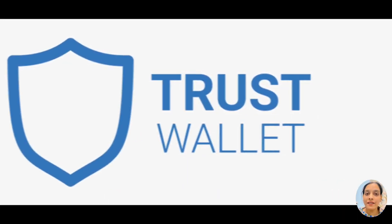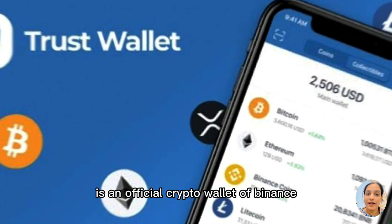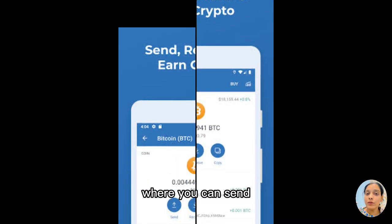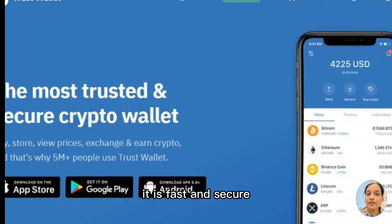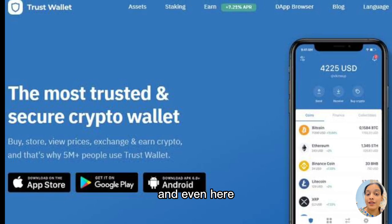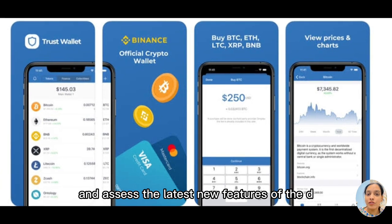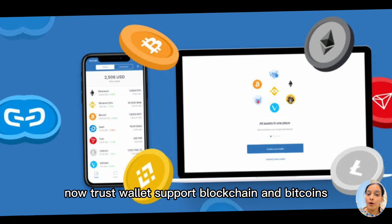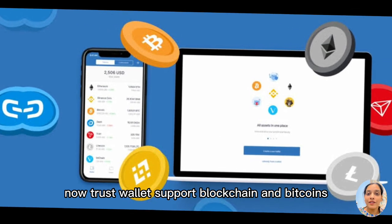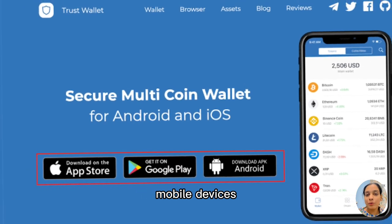Number one wallet is Trust Wallet. Trust Wallet is an official crypto wallet. It is just like other wallets where you can send, receive and store cryptocurrencies. Talking about the pros: it is fast and secure, and you can play blockchain-based games and access the latest new features of the DApps and DeFi platforms. Trust Wallet supports blockchain and Bitcoin through the Ethereum platform. It is available for both Android and iOS mobile devices.